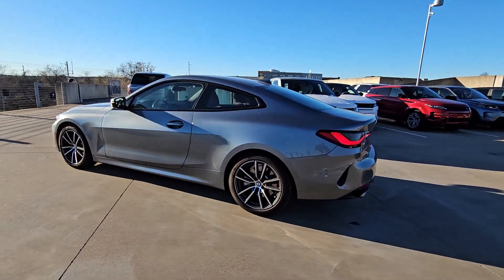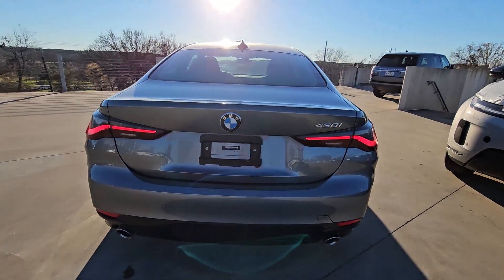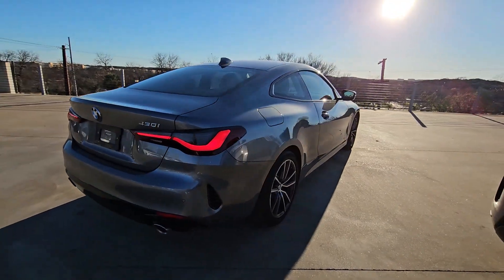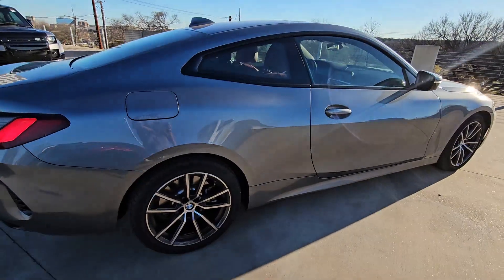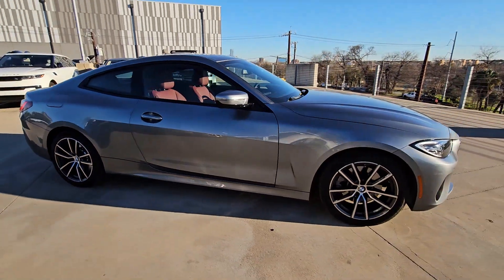Get a feel for the 2022 BMW 4 Series. With less than 10,000 miles on the odometer, this vehicle provides excellent value. Here's a captivating 4 Series that delivers legendary performance coupled with premium luxury.